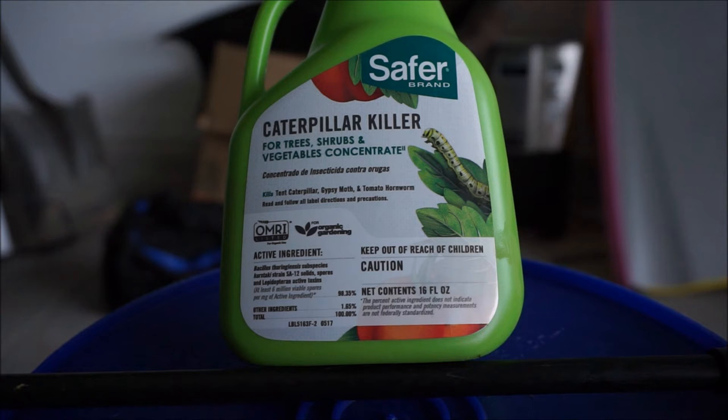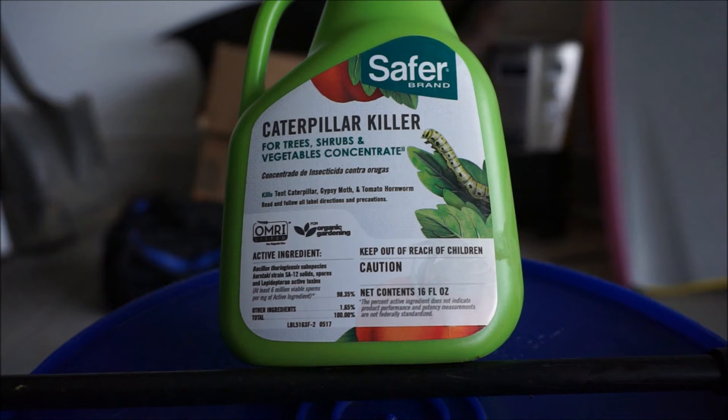The only real downside to this product is it is very difficult to find in stores — I usually have to order it online. To make things easy, I link to this product in the video description below. It's easiest to go right to my Amazon storefront; I have a link featured in the pest control category. The good news is this is very inexpensive, and this one little 16 fluid ounce container should last you all season unless you have an absolutely enormous garden.